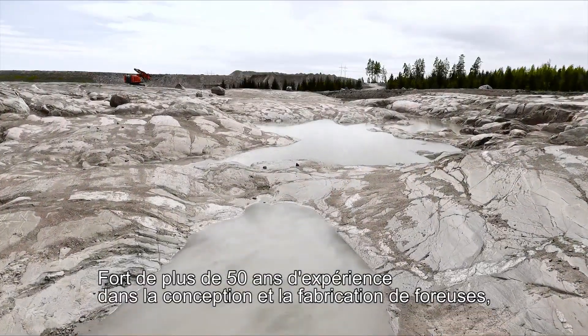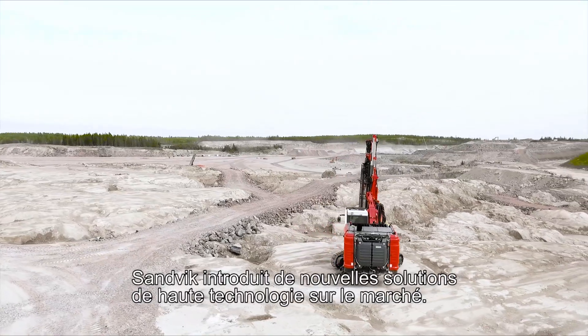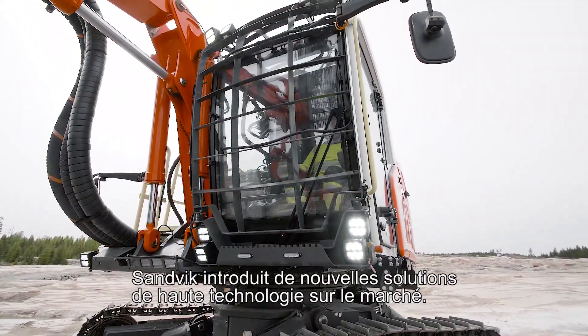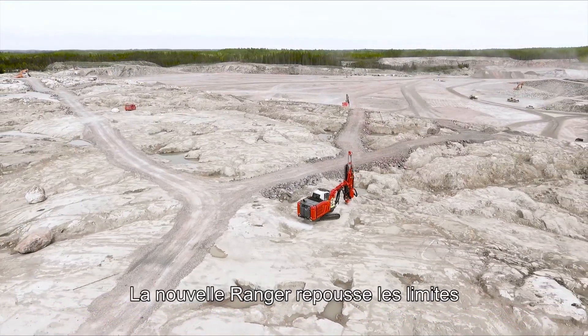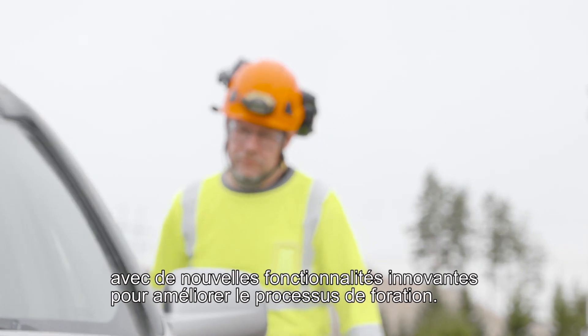With over 50 years of experience in developing drill rigs, Sandvik is at the forefront of bringing new high technology solutions into the market. New Ranger pushes boundaries with several new superior features for improving the drilling process.